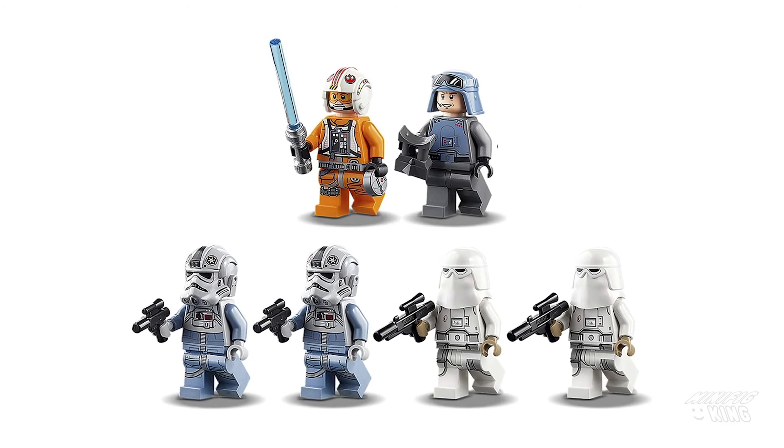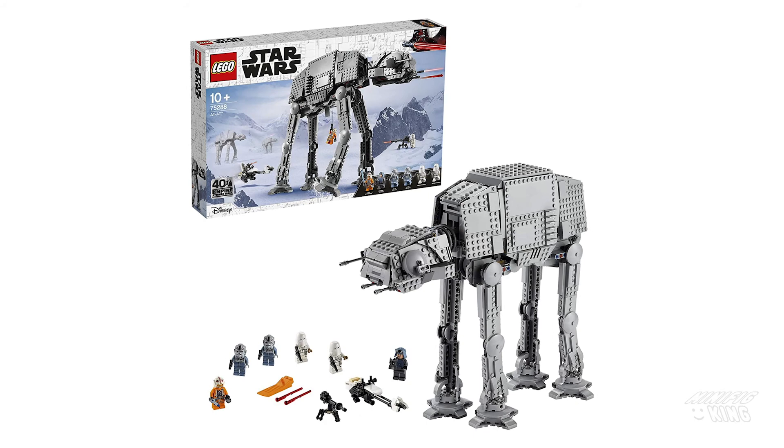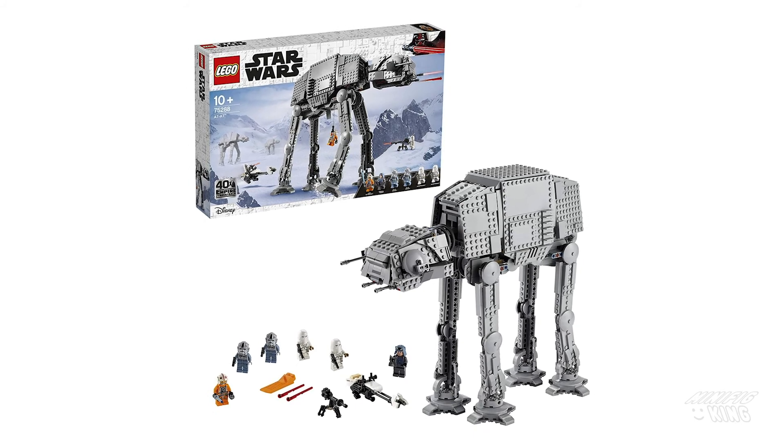All in all, a really cool, beautiful set. I am excited for this one, definitely, and I hope you are as well. Thanks for watching, see you in the next one.